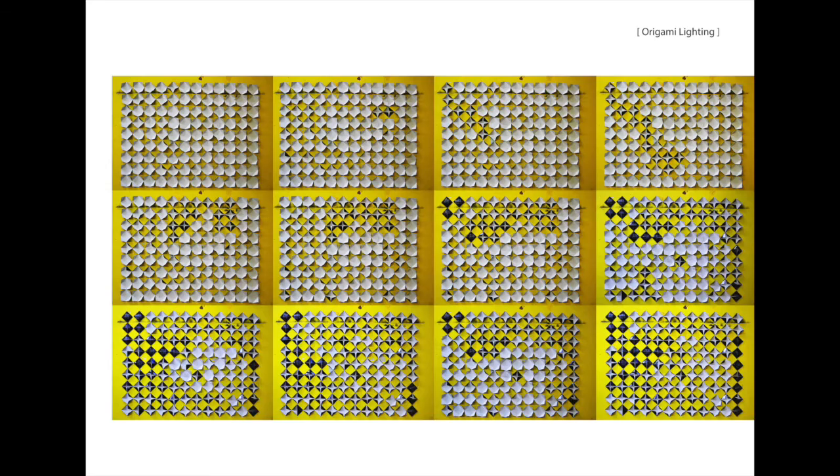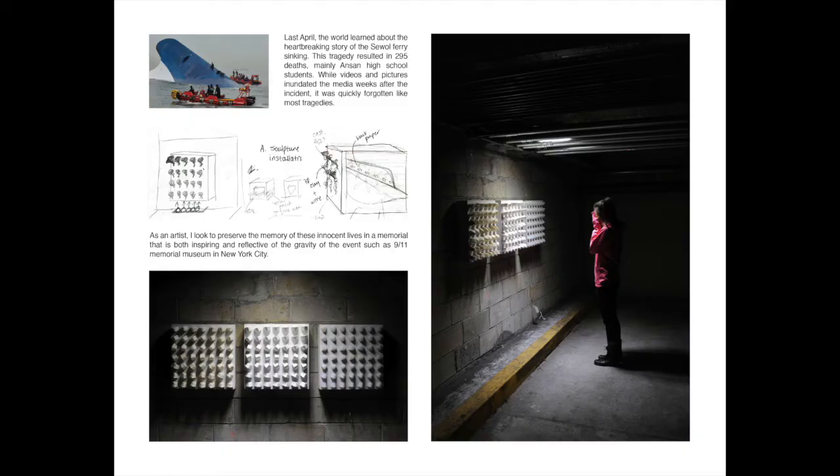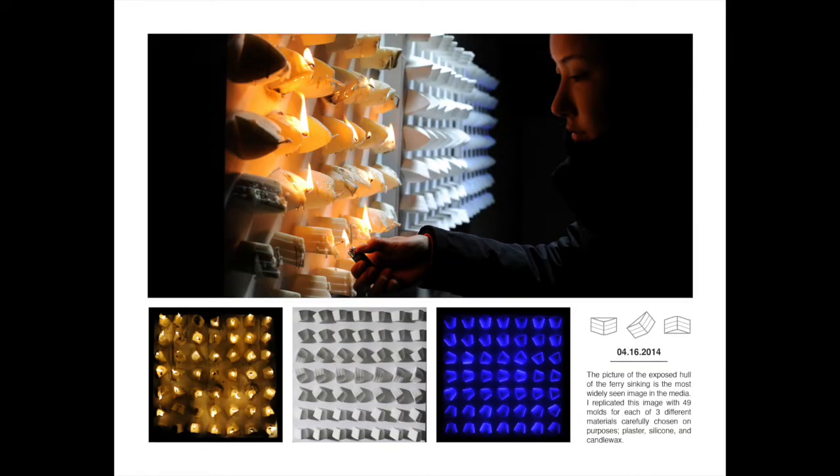In 2012, Parsons began offering an MFA double major combining the established Interior Design and Lighting Design MFA programs. It's a three-year double major that enables students to develop critical sustainable design thinking and technical skills associated with lighting design and interior design.